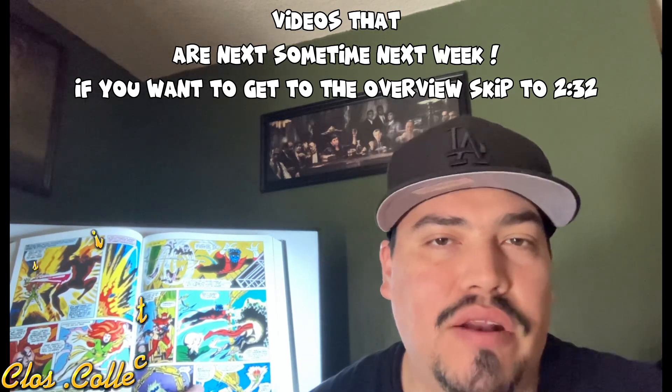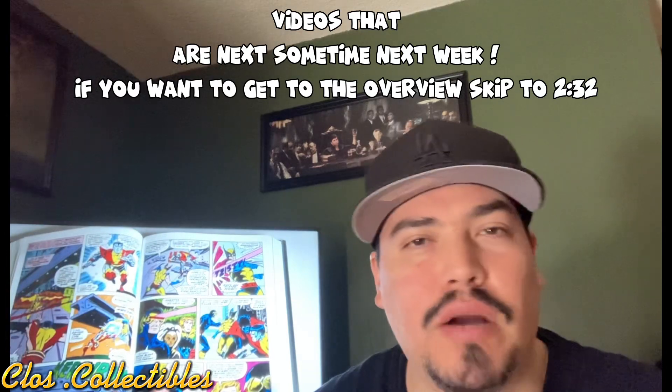Before we get started on the Breaker volume number two, I want to show you guys what's going to be coming up next on my channel. Stay tuned for the Spreegan Deluxe Edition volume number two. Also Hellsing volume number two — we're going to be doing an overview on that one as well. That's going to be a nice deluxe edition, about the size of an omnibus. And also stay tuned for volume number two of the Superman and Batman, containing issues 44 through 87 and annuals three and five.